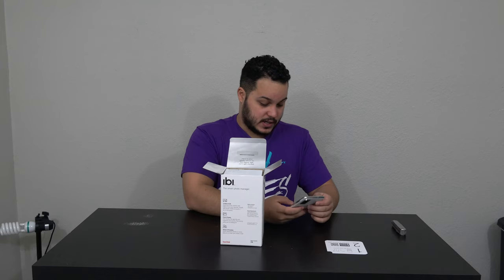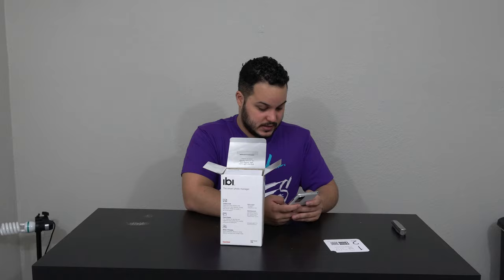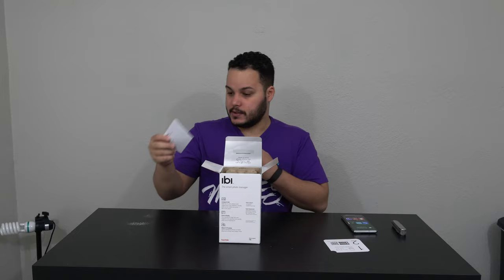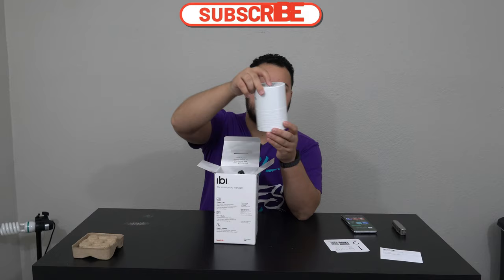Let me get my phone out and download that app. What's the name of the app? The name of the app is Ibi - The Smart Photo Manager. I'll zoom in on that so you can see it, and I will let that download. Only 10,000 downloads, which means this thing probably doesn't sell that well. But we'll see how it goes. There is a limited warranty guide and tech support information, a piece of cardboard, and we have the actual device itself.